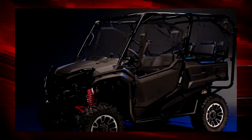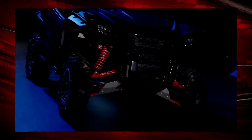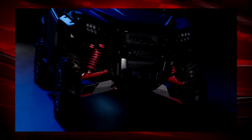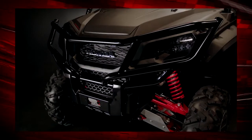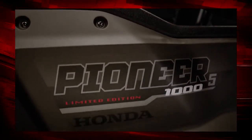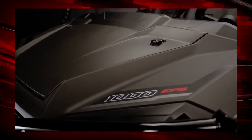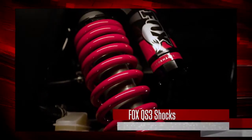The first thing you're going to notice about our newest Pioneer is the visual enhancements that give it a more commanding presence: eye-catching red springs and A-arms, attractive and substantial aluminum wheels, and a beefy new front bumper that highlights and protects the entire grille. There's also high-quality painted plastic bodywork with a durable matte silver metallic finish.